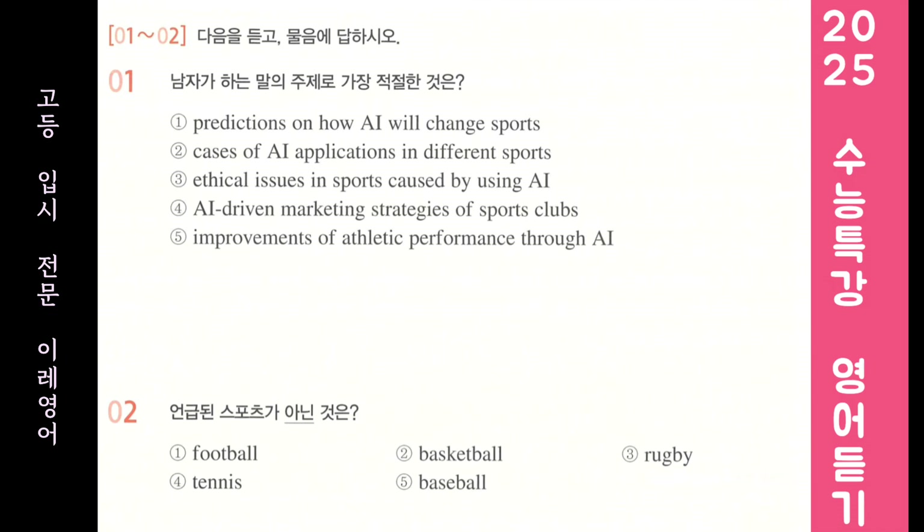It uses medical data collected during training to prevent injuries from occurring during a game. Another AI application is in rugby. It's difficult for referees to see everything that happens during a rugby match. So, if there's any confusion, referees use highly complex AI video analysis tools to make the right judgement.